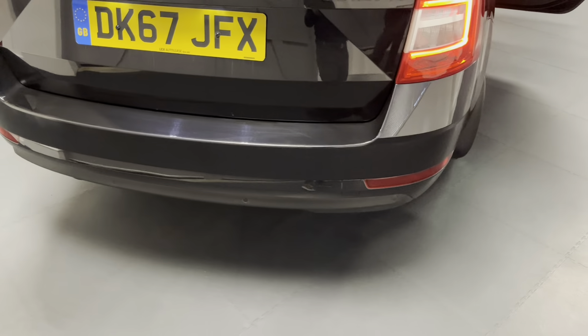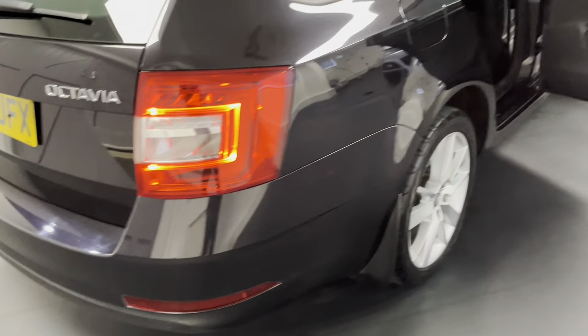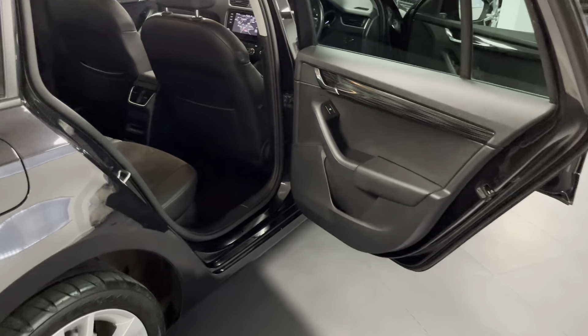The SEL comes with rear parking sensors as standard, integrated into the plastic part of the rear bumper down the bottom there, and they will come up on the main screen as you go into reverse.